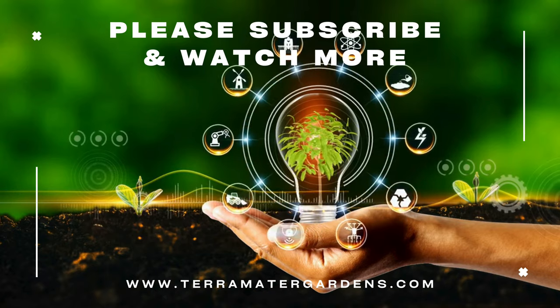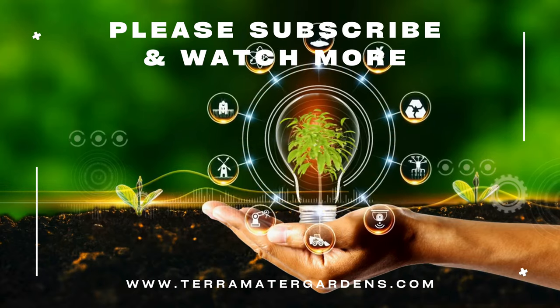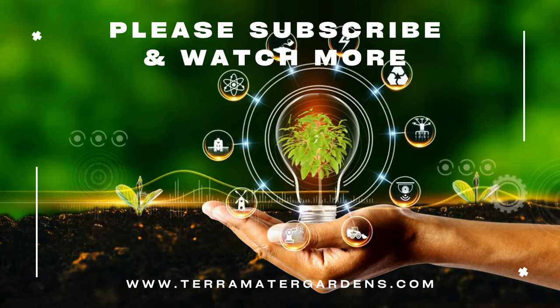Thank you for joining us on this journey into the enchanting world of Summer Breeze Strawberries. Be sure to stay tuned for more insights and inspiration on gardening and farming on our channel. See you all soon!